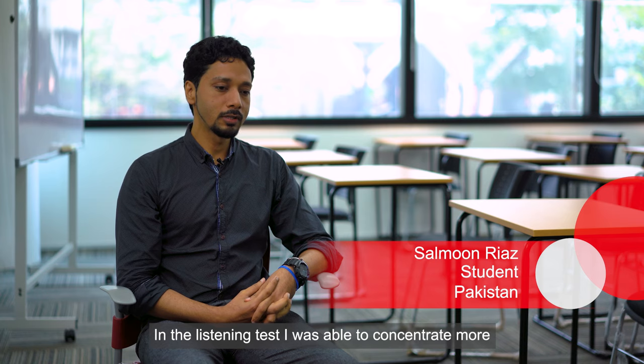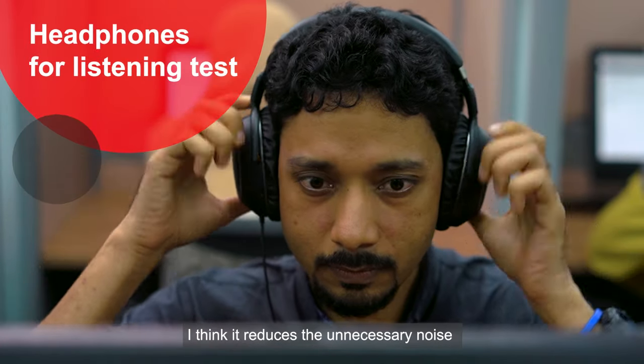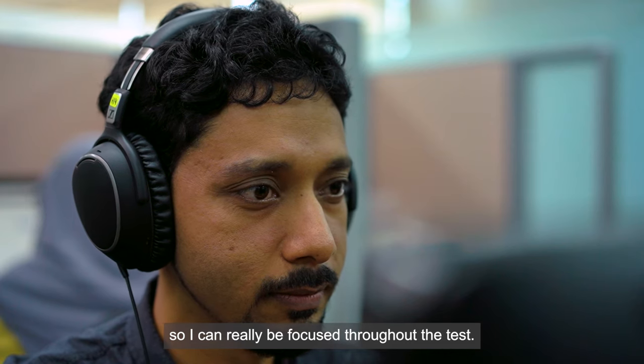In the listening test, I was able to concentrate more because of the headphones. It reduces unnecessary noise so I can really be focused throughout the test.